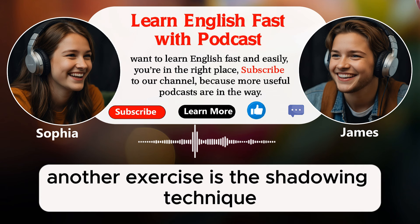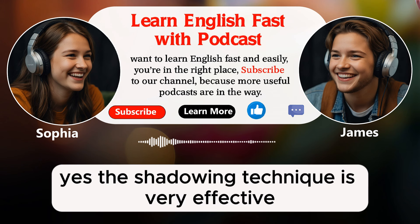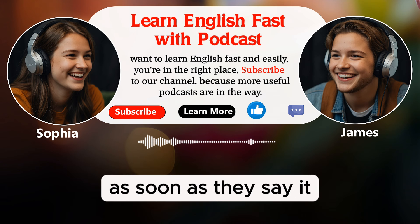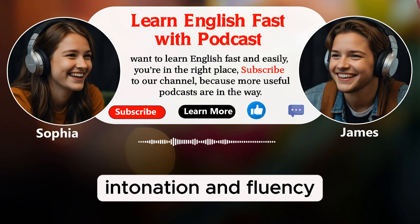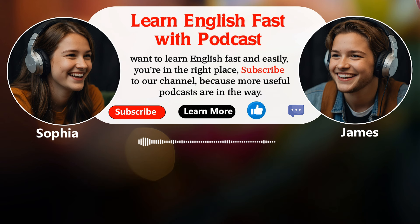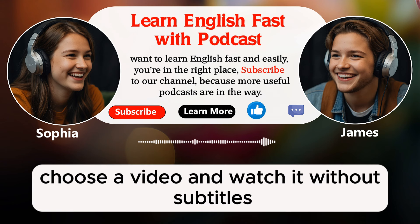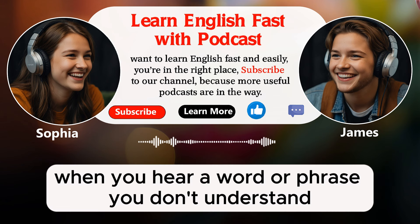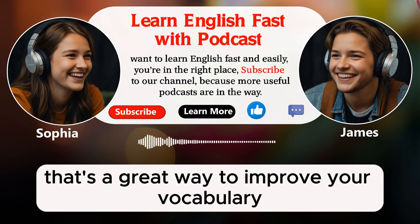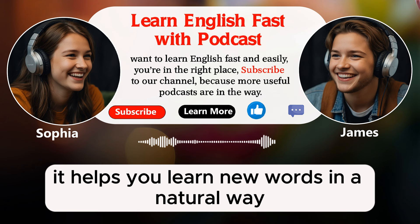Another exercise is the shadowing technique, which is great for improving both listening and speaking skills. To do this, watch a video without subtitles and try to repeat what the characters are saying as soon as they say it. This helps you practice pronunciation, intonation, and fluency. It might be difficult at first, but with practice, it can greatly improve your speaking skills. You can start with shorter sentences and gradually move to longer ones. Another useful exercise is context clues — choose a video and watch it without subtitles. When you hear a word or phrase you don't understand, try to guess its meaning from the context before looking it up. Understanding context clues is a crucial skill for language learners.